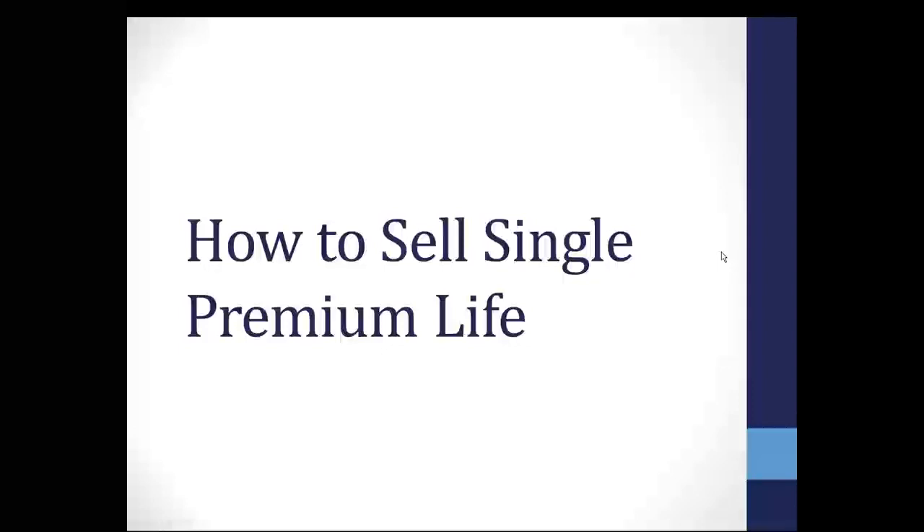Thank you for joining us. This webinar here this morning is really a good one. There are a lot of questions about single premium life, and we're seeing obviously more and more of that. It's a great way to get back in front of your clients and help them with assets that they certainly have no plan to draw on or live on. We see a lot of money coming from annuities and CDs, and even some inheritance.